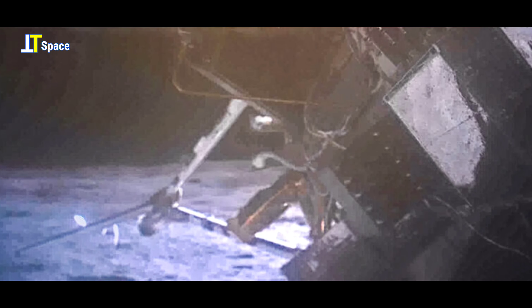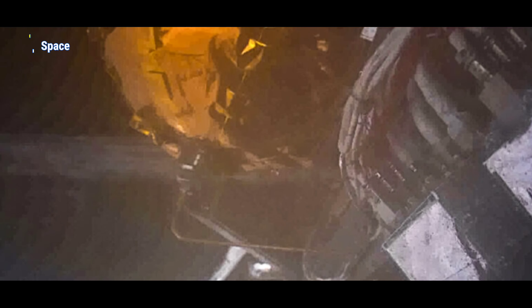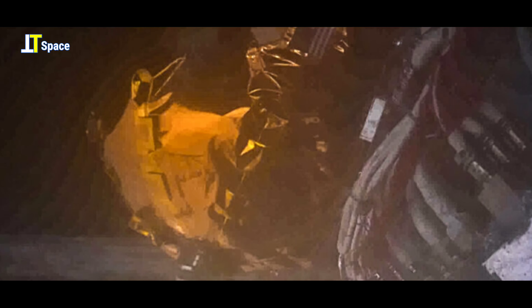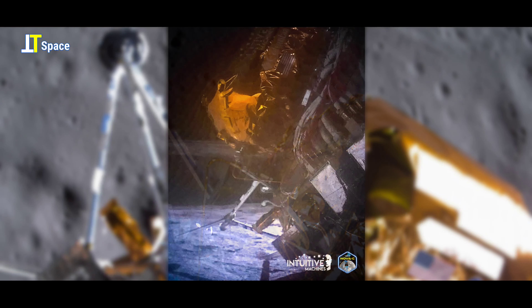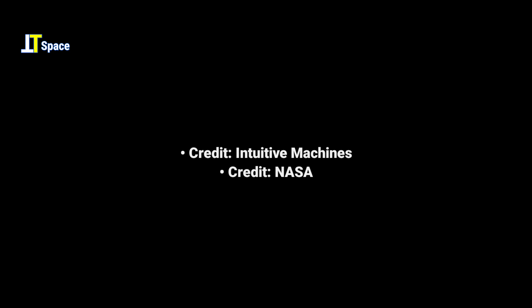We did land upright, we captured data, and then we tilted over slowly in about two seconds and came to rest either on the opposite helium tank or a computer shelf. We were able to communicate, get all six payloads' data back plus all the commercial payloads, and continue to transmit going forward. Brilliant performance by a small lunar lander and a brilliant commercial company called Intuitive Machines.